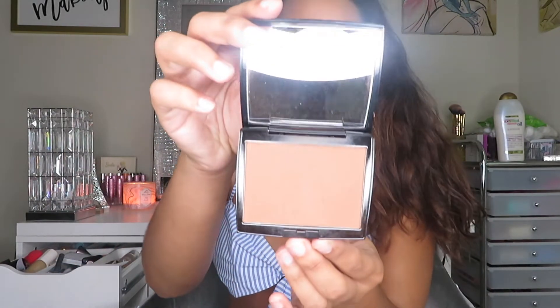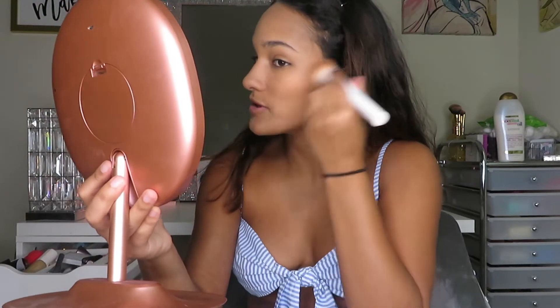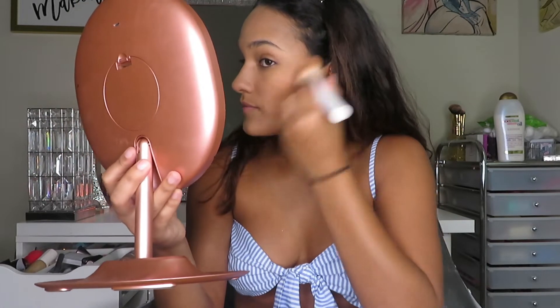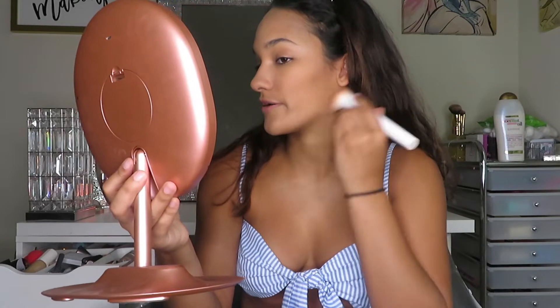I'm using the Anastasia Beverly Hills bronzer in the color Cappuccino. In the summer I get so dark, which I love — I tan very easily. I'm sad because I love this bronzer but in winter it'll be too pale. It's okay though, I love it and I'm always still wearing it.